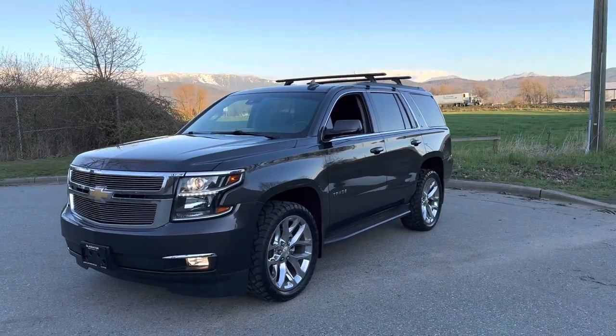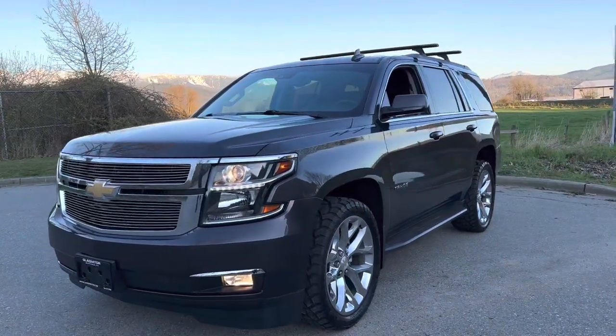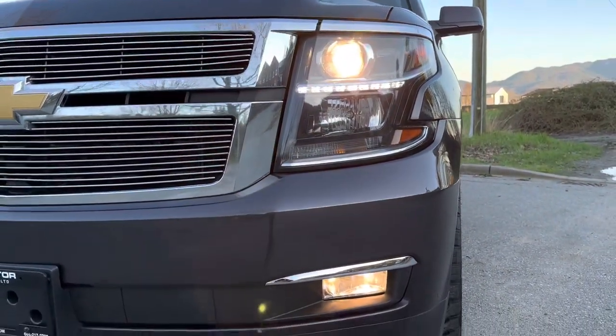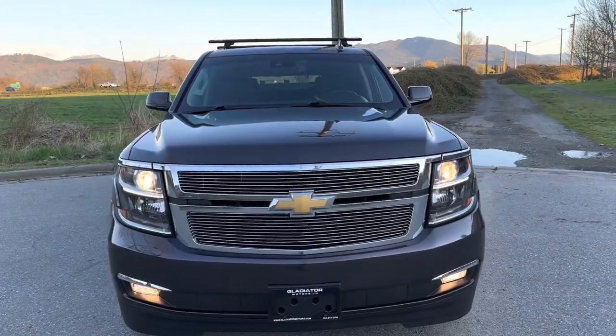I'm going to do a walk around video on my 2015 Chevy Tahoe LT. Nice fancy headlights, fogs, and beautiful billet grille inserts.